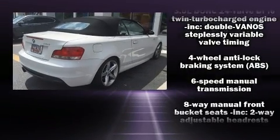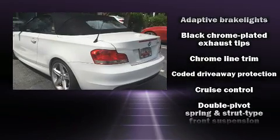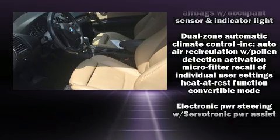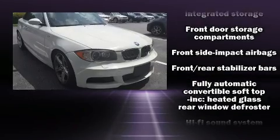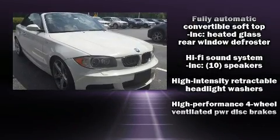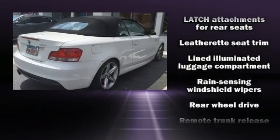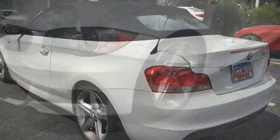BMW ensures the safety and security of its passengers with equipment such as knee airbags, front and side impact airbags, traction control, brake assist, anti-whiplash front head restraints, ignition disabling, and four-wheel disc brakes with ABS. With electronic stability control supplementing mechanical systems, you'll maintain precise command of the roadway.